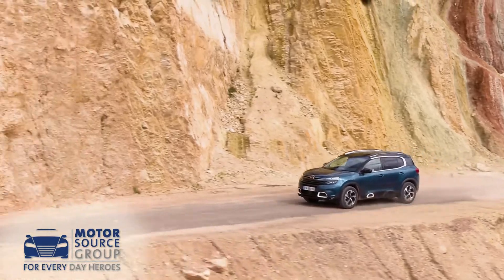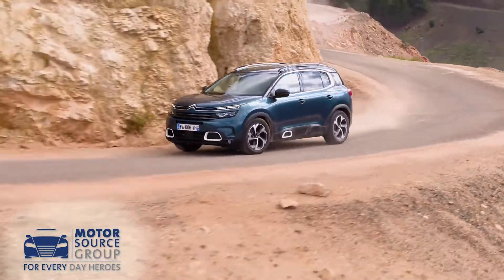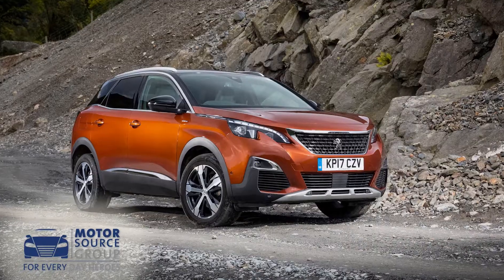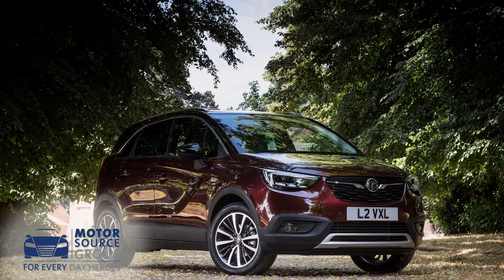Under the skin, most of the mechanicals are shared with Citroen parent company PSA Group's other five-seat mid-sized SUVs — the Peugeot 3008 and the Vauxhall Grandland X — including the sophisticated EMP2 platform and all the engines.